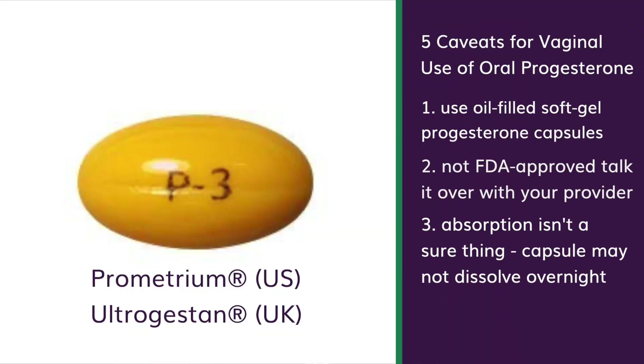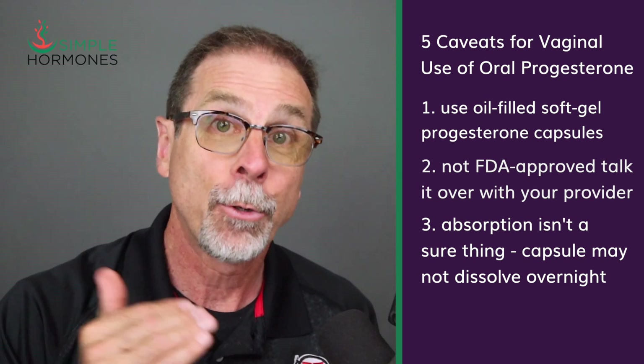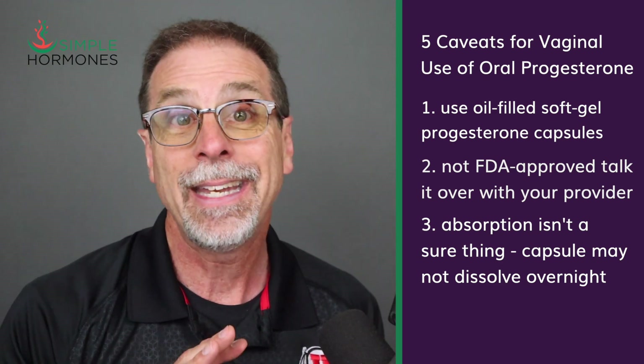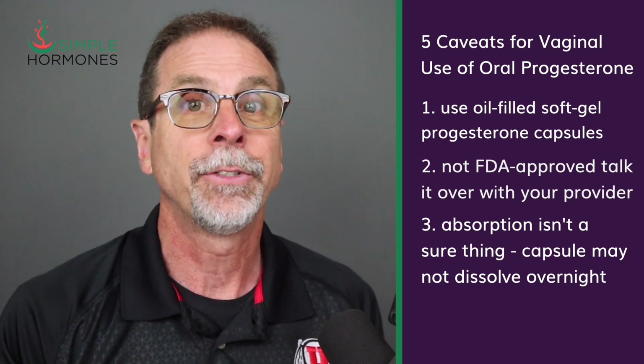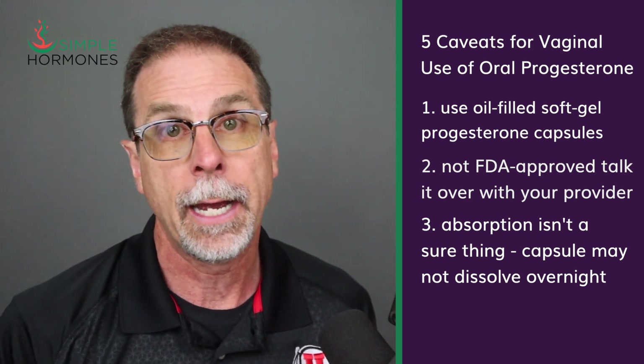If you're thinking about trying this approach, there are five things to keep in mind. First, you should only use oil-filled soft gel capsules like Prometrium in the U.S. or Utrogestan in the U.K. You want to avoid tablets or compounded powder-filled capsules — they're not really designed for vaginal use. Second, this method is not FDA approved. That's not necessarily a bad thing, but you'll definitely want to discuss it with your hormone provider and make sure they're on board.